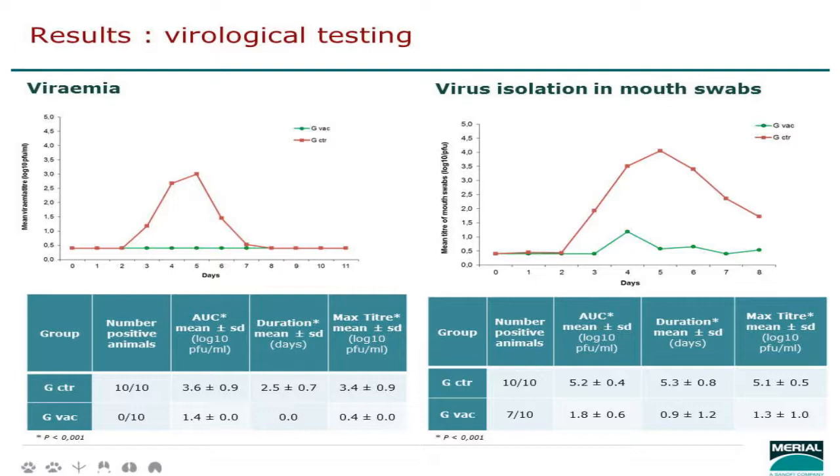The most interesting data from this study were the viremia and nasal shedding results. In the controls, we had a peak of viremia five days post challenge, starting at day three. In the vaccinated animals, we could not isolate any virus from the blood. From the nasal swabs taken daily after challenge, seven of the ten vaccinated animals did show minor virus isolation — expected given the intranasal route and proximity to the mouth — but there was a highly significant reduction in both the extent and duration of virus presence compared to controls.